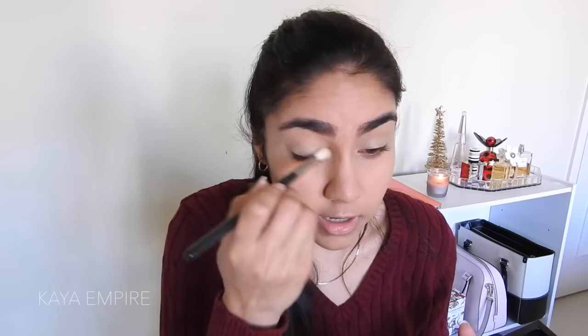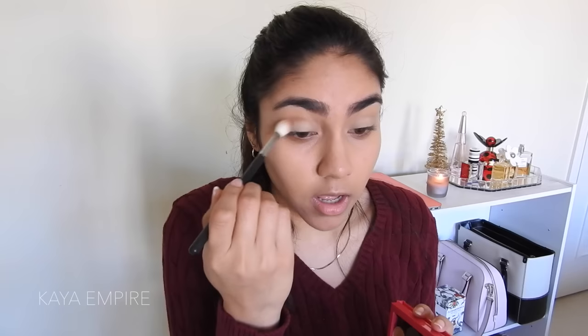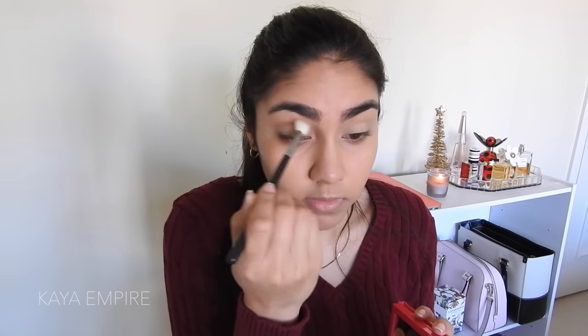I'm going to start by priming my eyes with my Urban Decay Naked Skin Concealer. Now I'm going to set it with a powder — this is the Anastasia Beverly Hills Banana Powder — just to set my eyelids. Then I'm going to go into my little condensed Z palette and pick up this Makeup Forever Artist Shadow in the color Cinnamon to run in my crease. This eye look is only going to take three eyeshadows — executive decision, three eyeshadows.